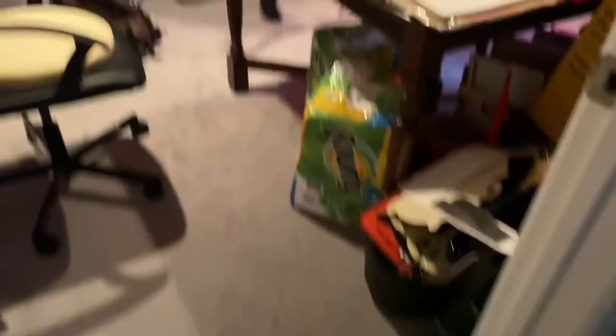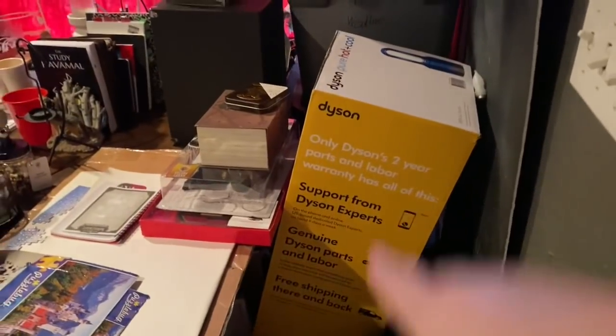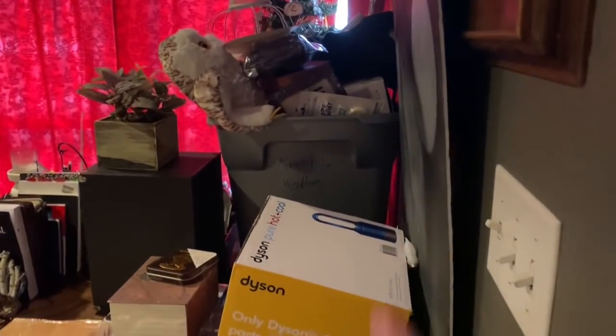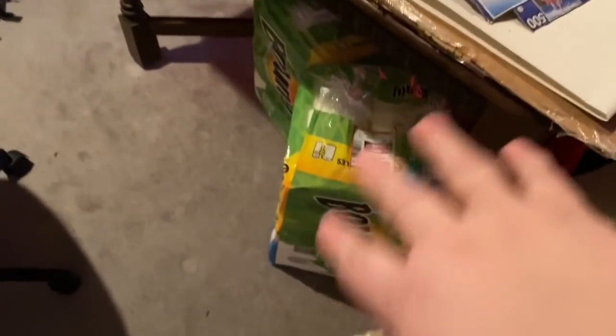We talked about it yesterday so we're on the same page, it's going to be great. This is kind of what it looks like right now - that box is for the new Dyson, and all of this is the Harry Potter stuff that we're going to decorate the room with. Here's where the table is now - Jim has pushed it up to the Harry Potter stuff.